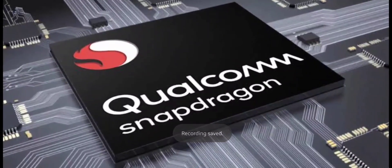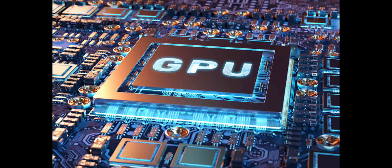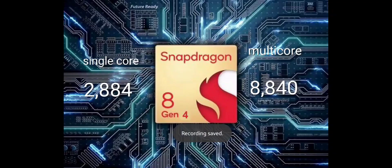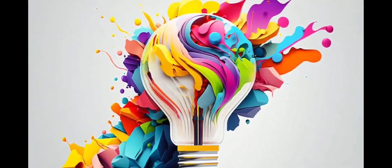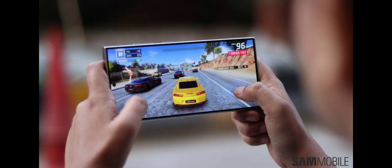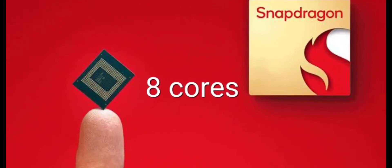Not only has Snapdragon surpassed Apple in CPU performance, but they are also looking to destroy Apple in GPU performance. The graphics performance of the Snapdragon 8 Gen 4 is equally insane. With these performance upgrades, I really hope we will see some actual game development from Android that can take full advantage of this incredible GPU.